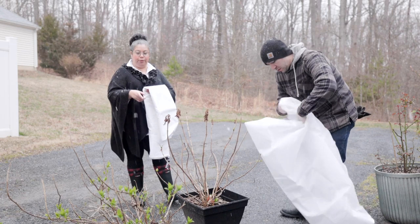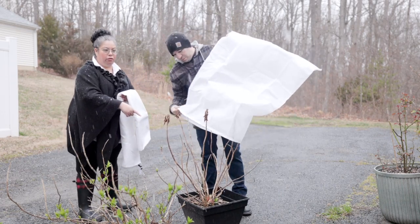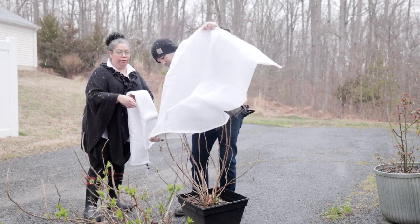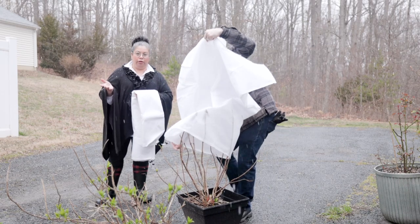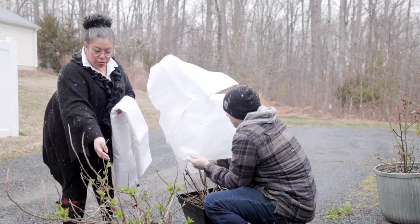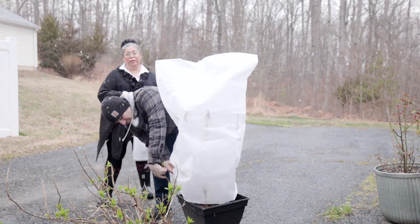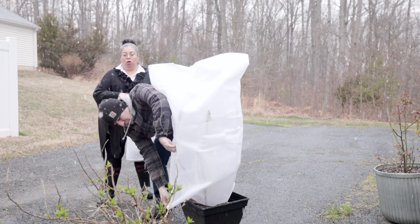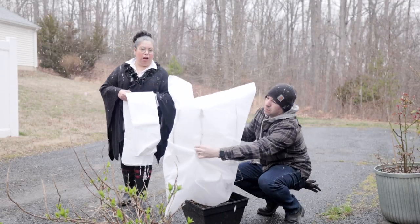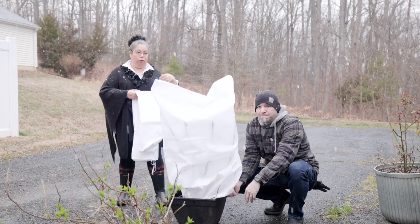These hydrangeas — one is a macrophylla, one is a mountain hydrangea. They are hardy down to zone five, and Proven Winners even has some hardy to zone four, so you'd think they'd be okay. But as soon as you start seeing the tender buds coming up, those can still get damaged. Last year we had a very cold winter that damaged a lot of our hydrangeas — we only had a few blooms on some. It was pretty sad not to see the garden in full bloom.